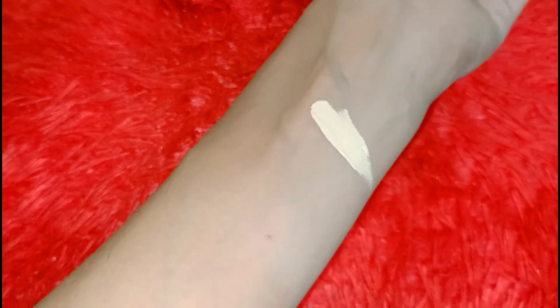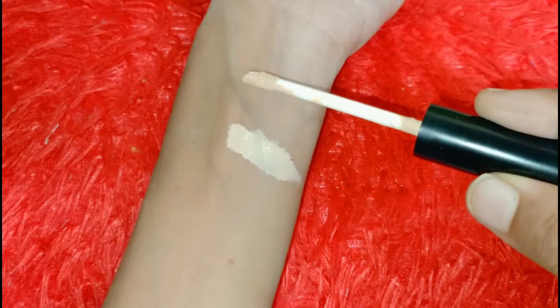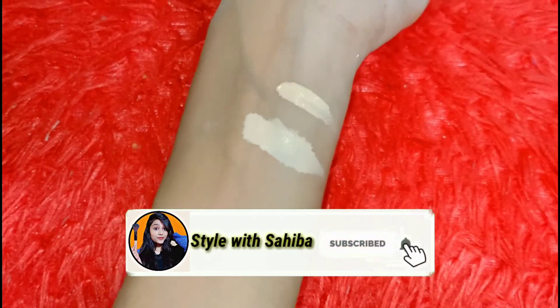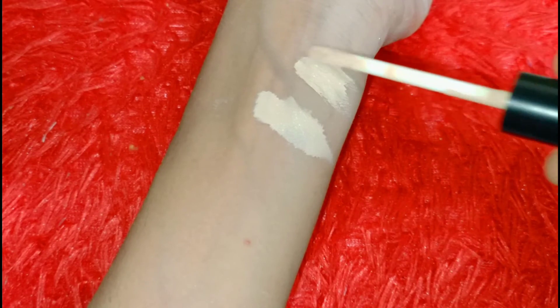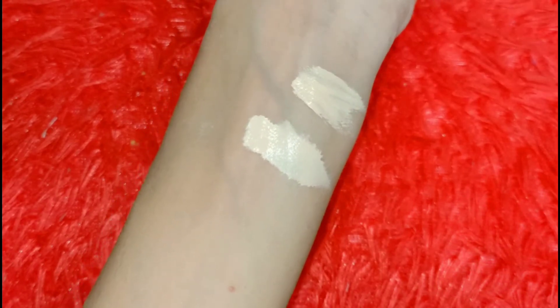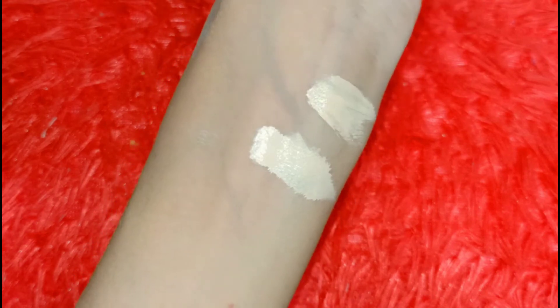After keeping it for 30 minutes, you can see the difference — the oxidation is visible in the swatches. You can apply it on the face if you have oily skin, but with a good base the coverage holds well and it is not as heavily oxidized.